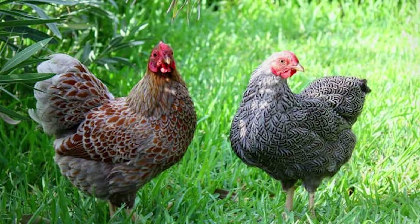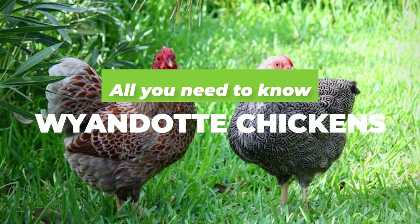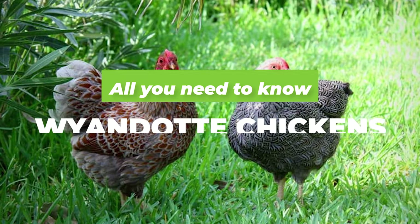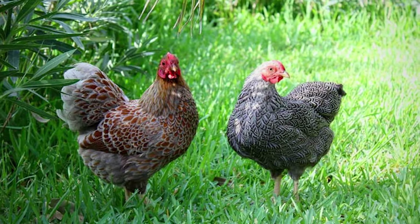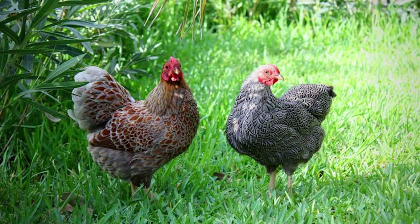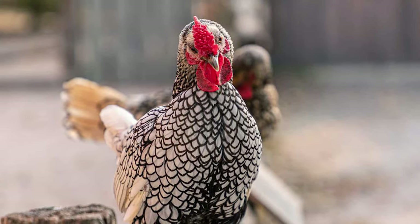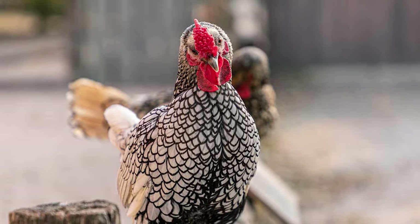Hi there, welcome to Agronomag. In this video we'll take a closer look at everything you need to know about Wyandotte chickens. The Wyandotte chicken breed is one of America's favorite breeds and for good reason too. Although it was created in the northeastern side of the US, it has spread all across the globe by now, being recognized as one of the best egg and meat options on the market right now.